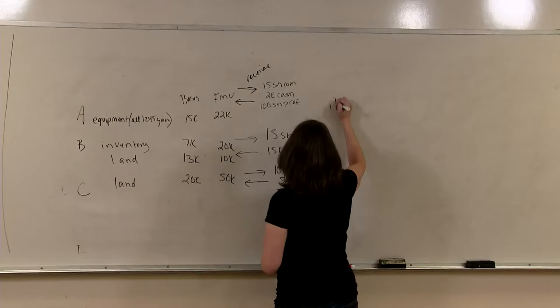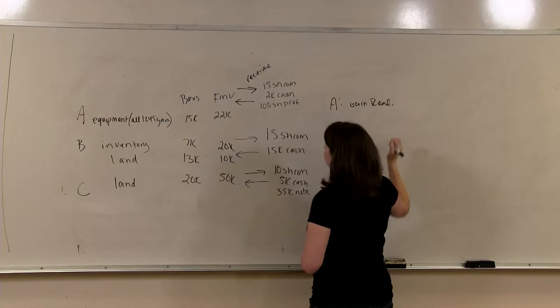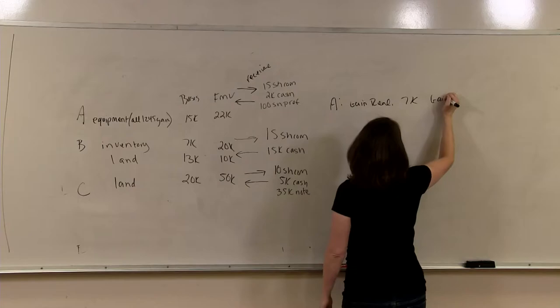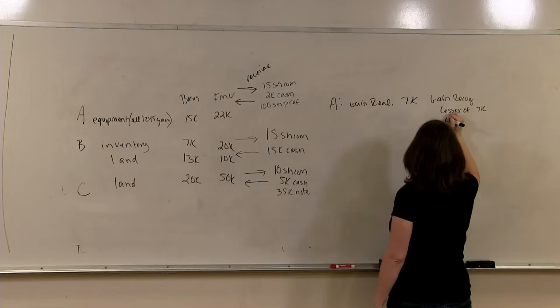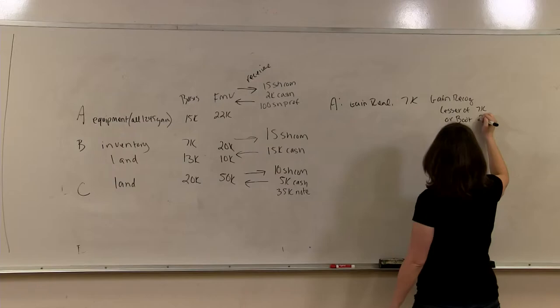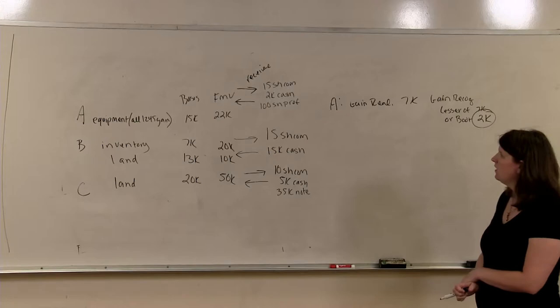Let's talk about shareholder A first. Her gain realized is $22,000 minus $15,000, or $7,000. Her gain recognized is the lesser of her gain realized of $7,000 or the boot received of $2,000 in cash. Since the lesser is $2,000, the $2,000 is the amount of her gain recognized.